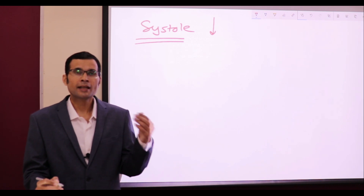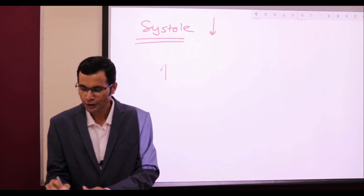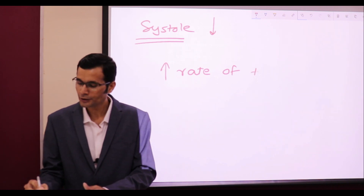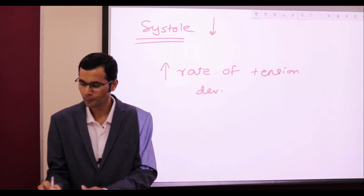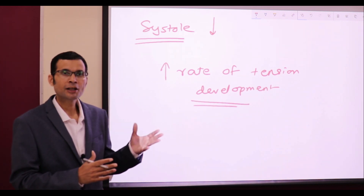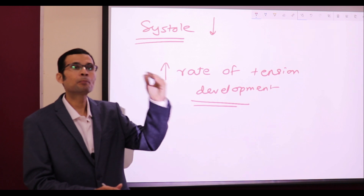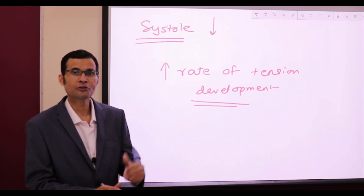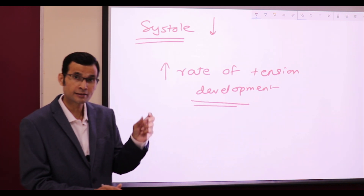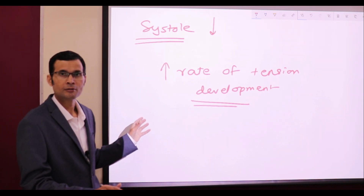Catecholamines increase the rate of peak tension development — the rate of tension development during systole. The ventricular fiber contracting during systole will generate a greater peak tension — a stronger contraction — and peak tension will be developed in a lesser time duration. In the lesser time duration of systole, it will generate a greater amount of tension in the ventricular muscle fiber.